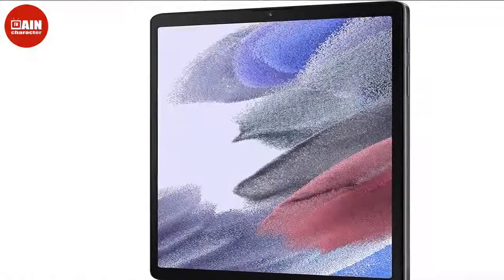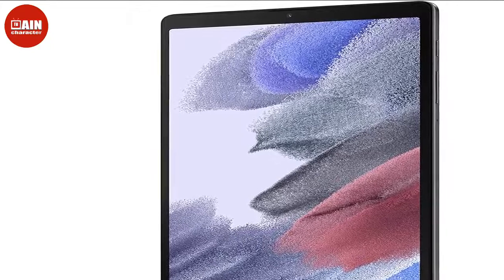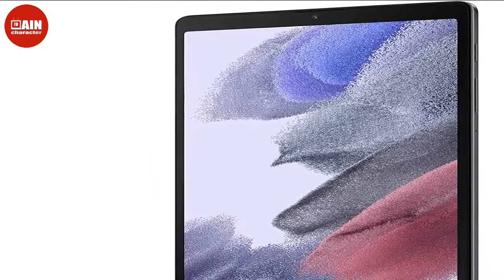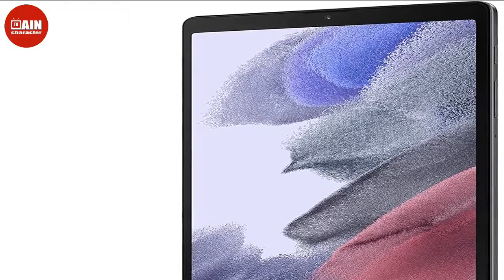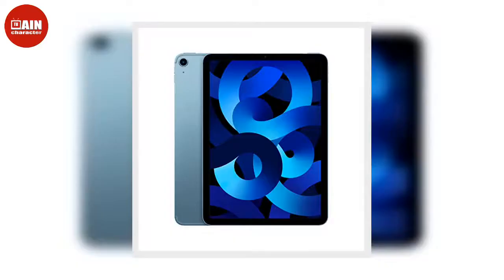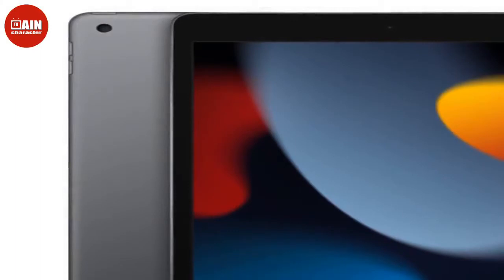$140, now $95. Amazon Fire HD 10 Kids Pro Tablet: Preteens are at an age where you can begin trusting them more, but accidents still happen. Shop this upgraded tablet with a thinner case that's also cool and stylish. You can easily set up parental controls on this device to better protect them. $200, now $120.